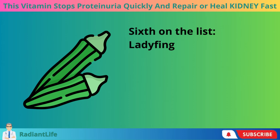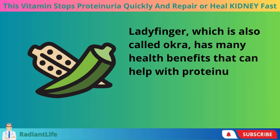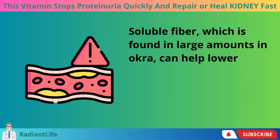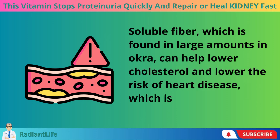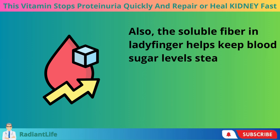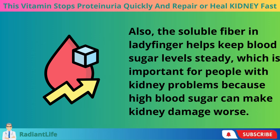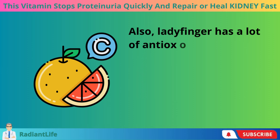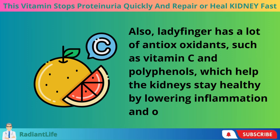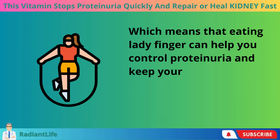Sixth on the list, ladyfinger, which is also called okra. Okra has many health benefits that can help with proteinuria and kidney health. Soluble fiber, found in large amounts in okra, can help lower cholesterol and reduce the risk of heart disease. The soluble fiber in ladyfinger also helps keep blood sugar levels steady, which is important for people with kidney problems because high blood sugar can make kidney damage worse. Ladyfinger also has a lot of antioxidants, such as vitamin C and polyphenols, which help the kidneys stay healthy by lowering inflammation and oxidative stress, helping you control proteinuria.